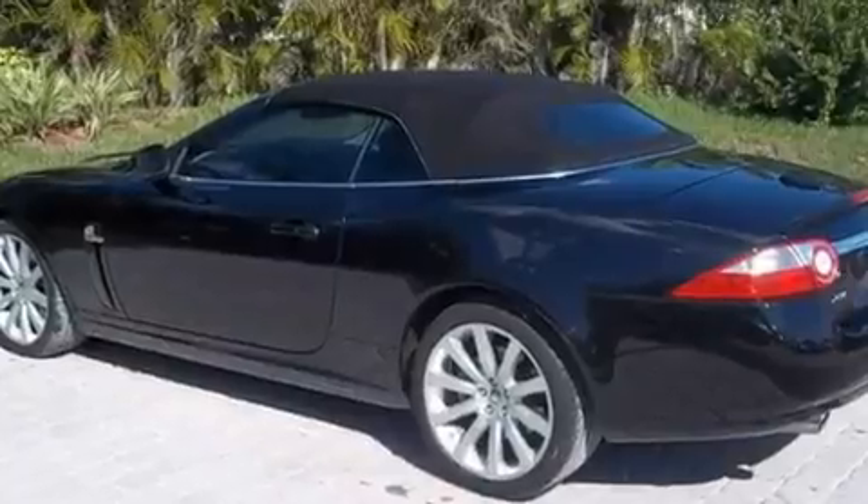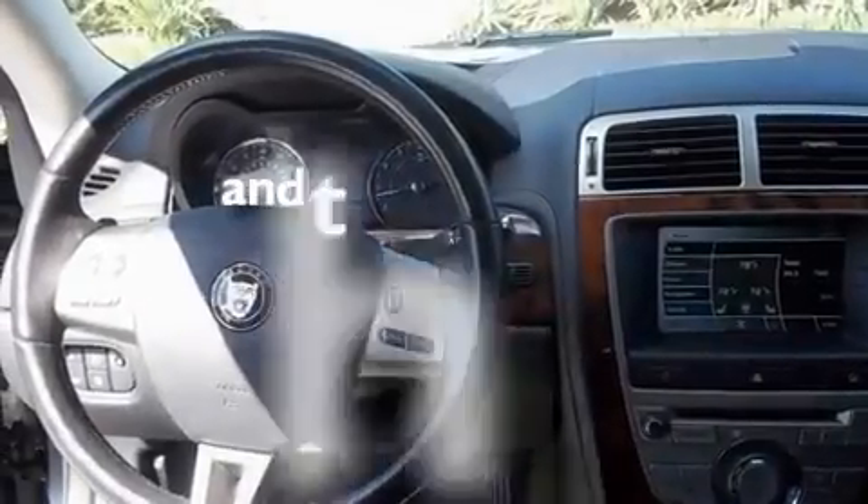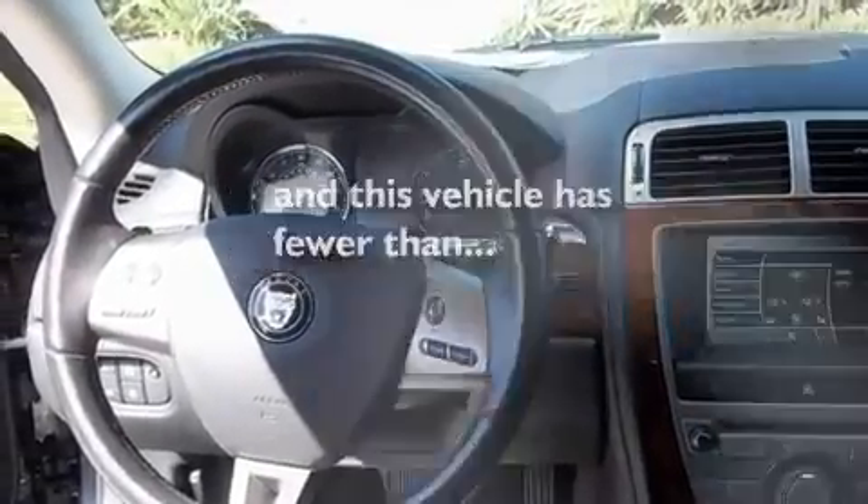It also features an active suspension system, aluminum wheels, a low tire pressure indicator, air conditioning with automatic climate control, and this vehicle has less than 24,000 miles.